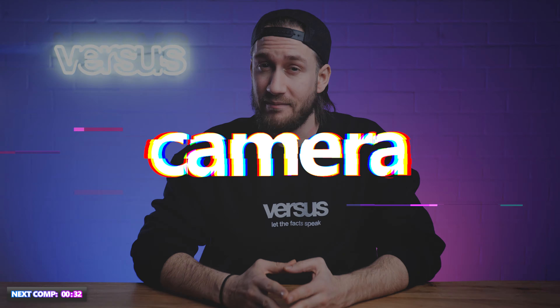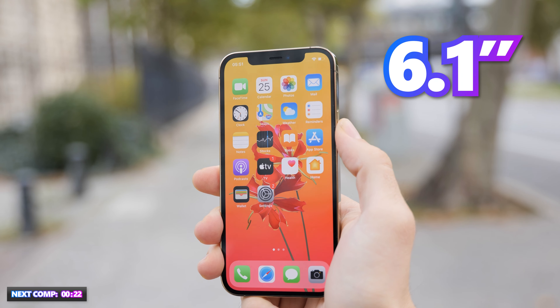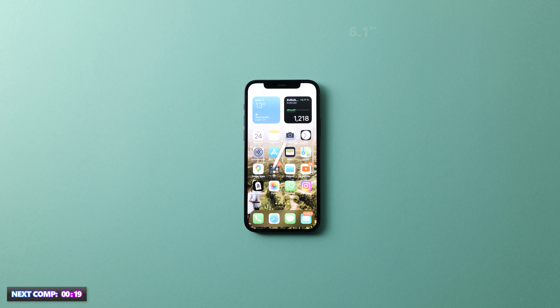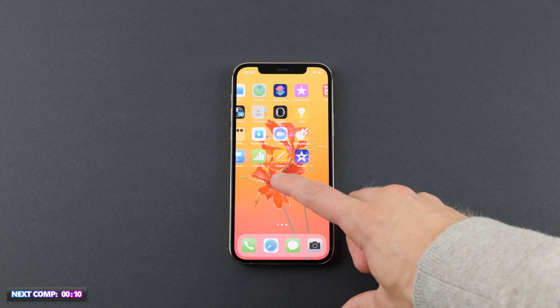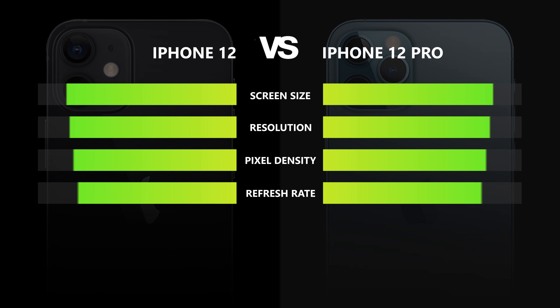Display. There's not much to say about the screen, so we'll skip directly to the next category — of course, we are joking. But since both phones feature the exact same specs, there's really not much to compare. Both the iPhone 12 and its Pro version have a 6.1-inch display with 1170p resolution, measuring 15.5cm diagonally with a pixel density of 460 ppi. Apple did not update the new iPhone with a 120Hz refresh rate — it still uses 60Hz. This is a draw.